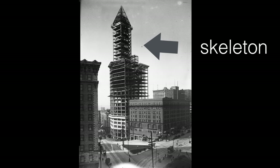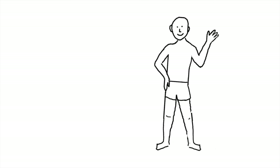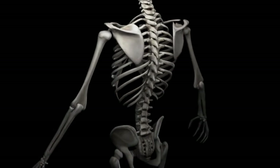Sometimes we even call this the skeleton of a building. Your skeleton is no different. The bones are like the steel beams of a building. They give your body its structure. Now imagine for a second if you had no bones at all. What would happen? You'd just flop over. There'd be nothing to hold you up. So that's what bones do for us — they give us a structure.